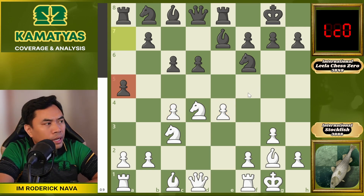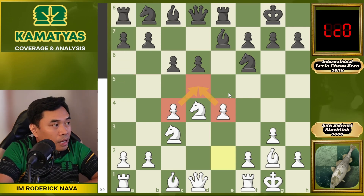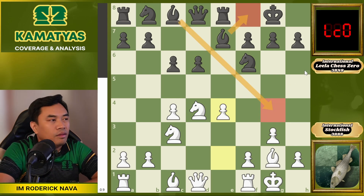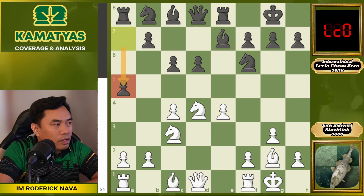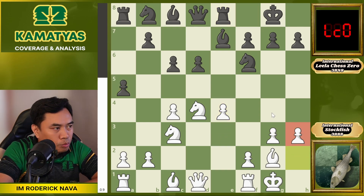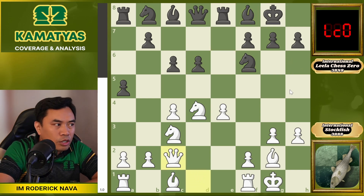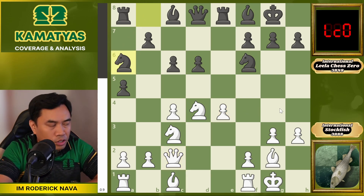But a5 has been played, and that was the novelty of this game. The old lines are Bf8 and Bg4 — those are the common lines. But a5 is a novelty. Then h3 to protect the g4 square, and then Bf8, Qc2 — simply to support thoroughly the pawn on e4 — and then knight to a6.